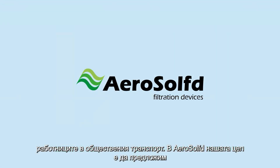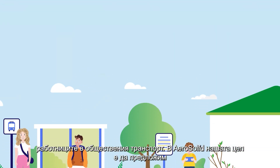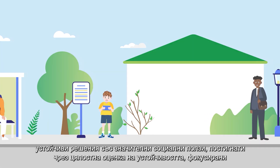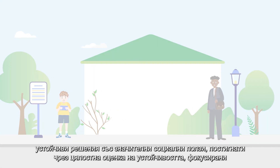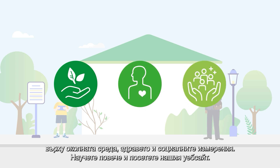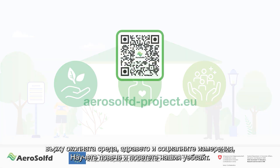In AeroSolved, our aim is to offer sustainable solutions with substantial social benefits, achieved through an overall sustainability assessment focusing on the environment, health, and social dimensions. Get to know more and visit our website.